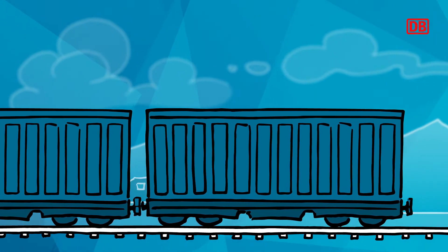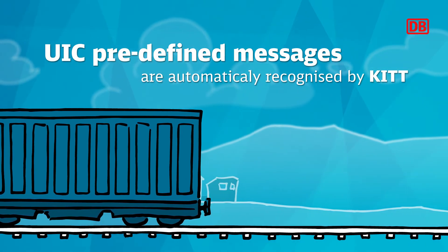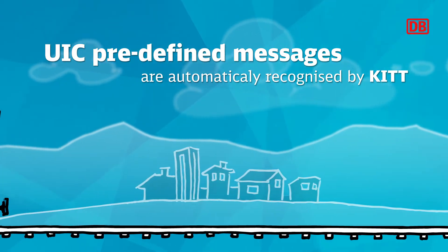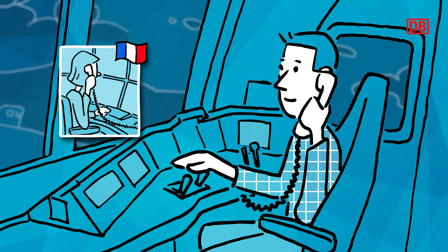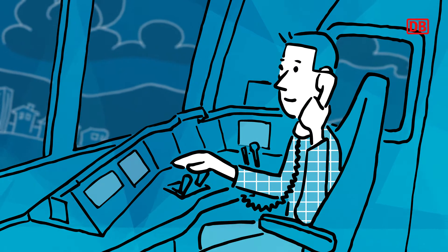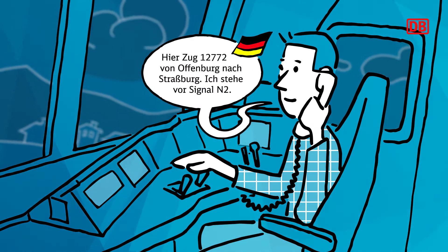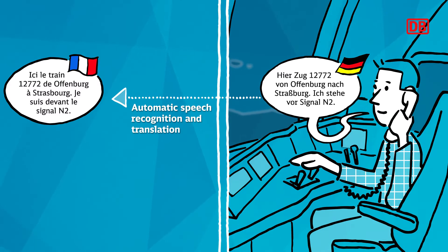KIT works not only in regular operations but also in emergency situations, as our software recognizes predefined messages that help train drivers and dispatchers follow their international safety procedures to the letter. For example, during the journey from Offenburg to Strasbourg, Stefan has to talk to dispatchers in France. He uses his train radio to call the neighboring country's control center, dials a specific number, and then speaks to KIT directly in German. The application transcribes his voice to text, and KIT automatically translates the text into French.